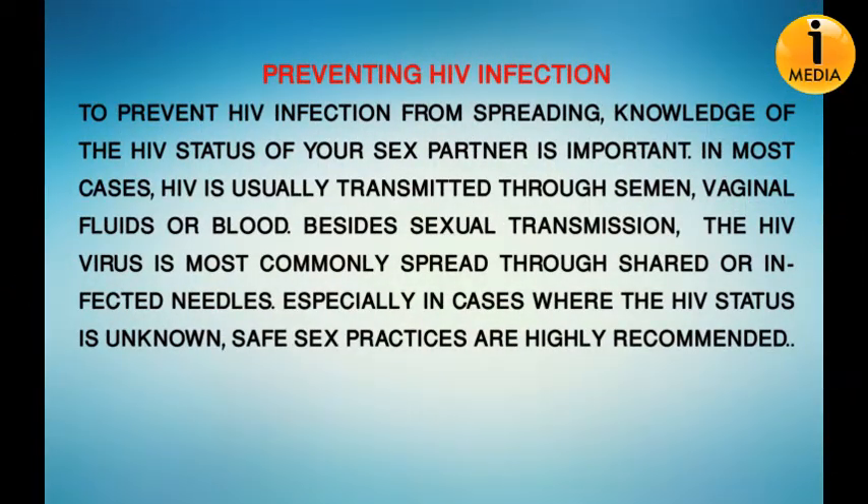To prevent HIV infection from spreading, knowledge of the HIV status of your partner is important. In most cases, HIV is usually transmitted through semen, vaginal fluids, or blood. Besides sexual transmission, the HIV virus is most commonly spread through shared or infected needles, especially in cases where the HIV status is unknown. Safe sex practices are highly recommended.